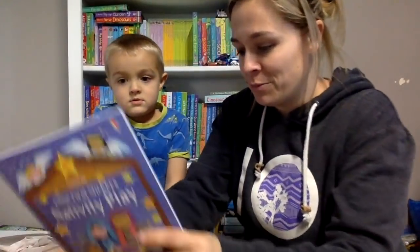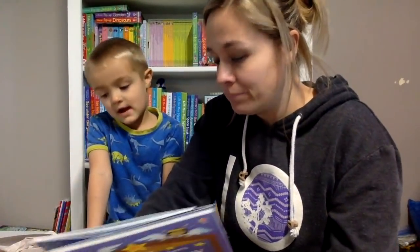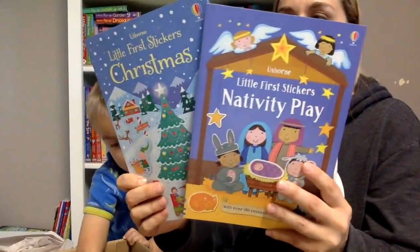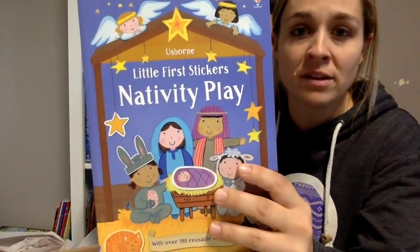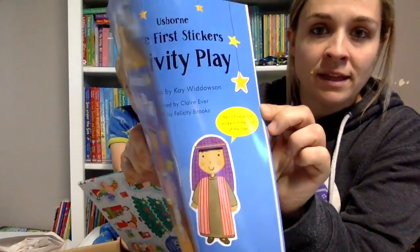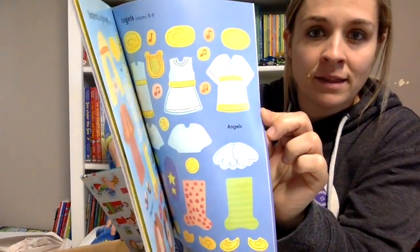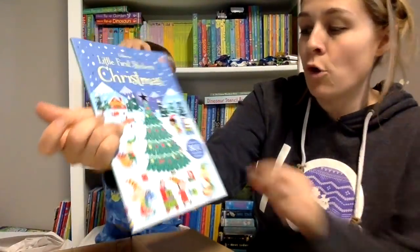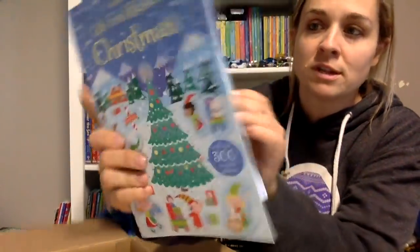A sticker book! So we have some new first little sticker books. There's Nativity Play, and these are reusable - 190 reusable stickers. And this one has over 300 reusable stickers.